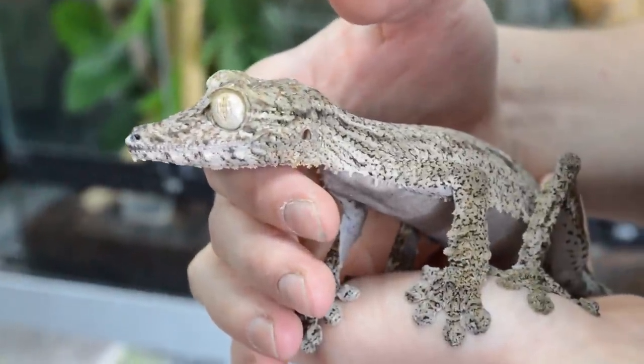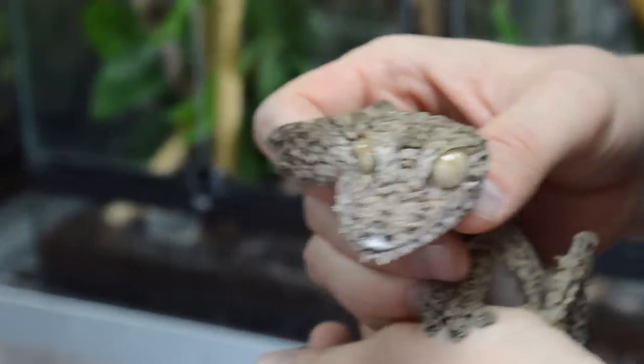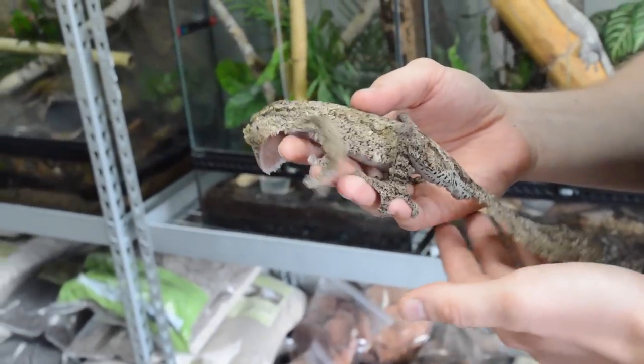One more thing: these leaf-tail geckos get imported a lot from Madagascar. I always recommend getting captive-bred animals. First of all, it's not very good to be taking animals out of Madagascar when we can breed and reproduce them here in captivity. Also, wild-caught animals don't always do the best — sometimes the shipping process takes a toll on them, they dehydrate, and they'll never make it back to full health. Captive-bred animals are a little bit more expensive, but totally worth it.